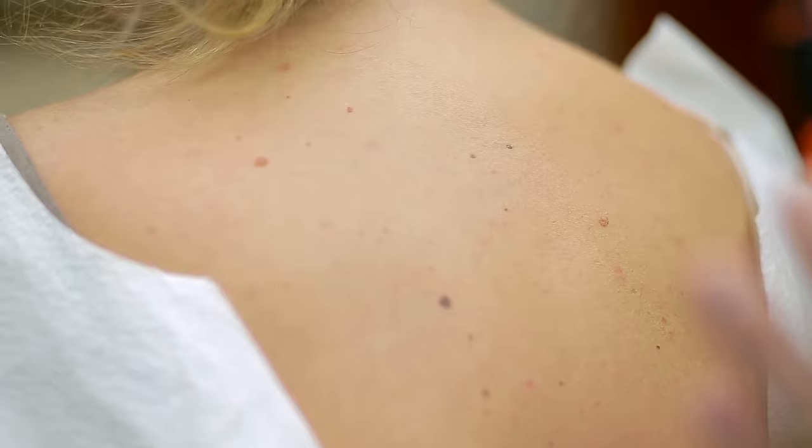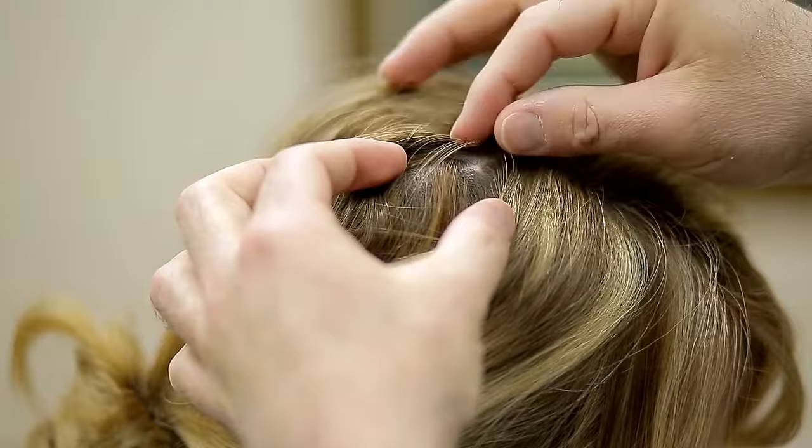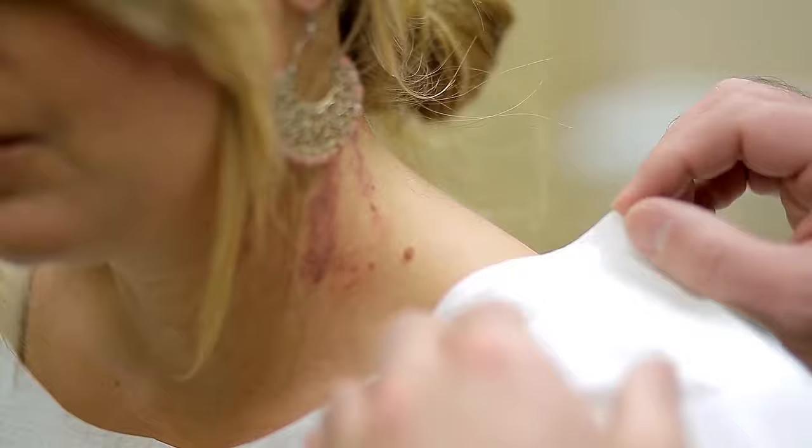We encourage pretty much everybody after the age of 9 or 10 to come in and have a skin check. Why so young? Well, keep in mind that melanoma, the deadliest form of skin cancer, can occur anytime after age 9 or 10. You could literally get melanoma anywhere on your body from head to toe, even places that never get sun. If you've had sunburns, grew up in a sunny area, or used tanning beds, there's just even more reason to get that skin check.